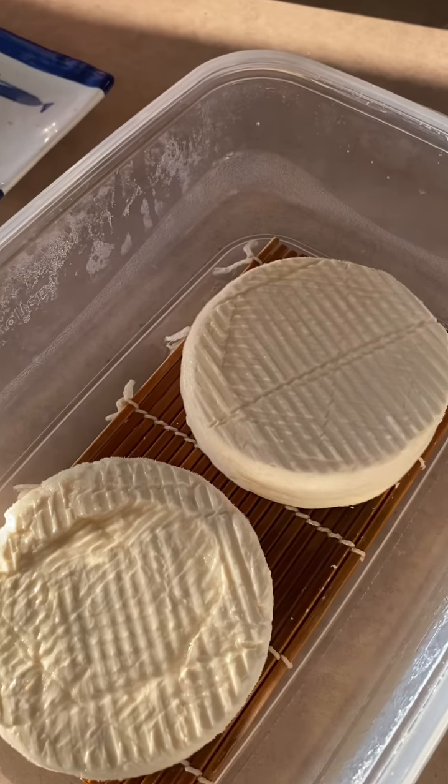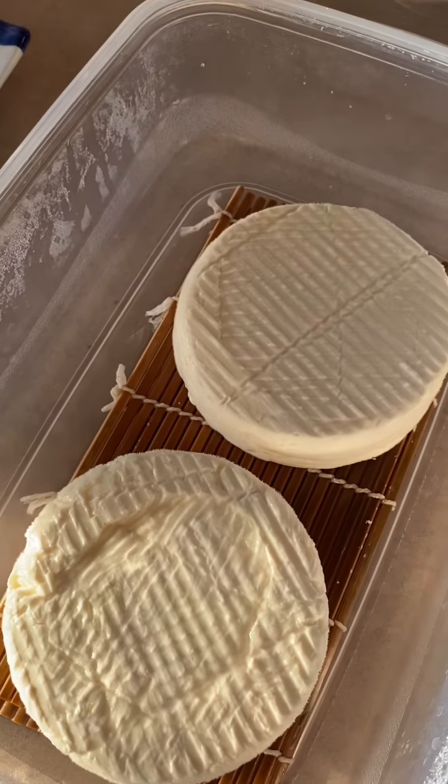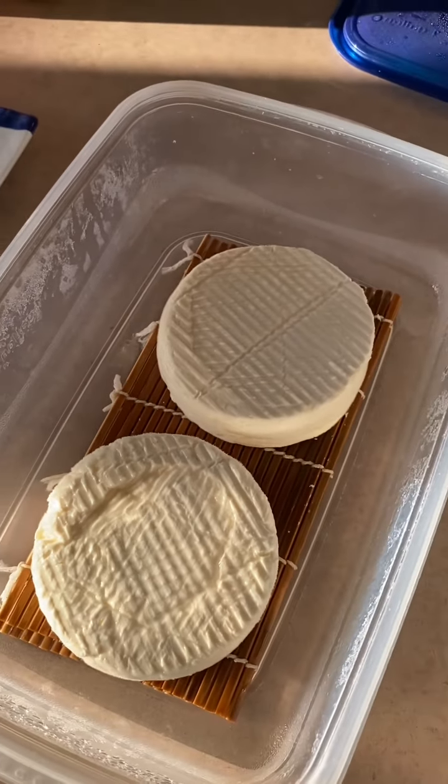The feta is pretty fast to do. So I can do the feta and eat that before these, which will take about a month for the camembert bears to be ready.